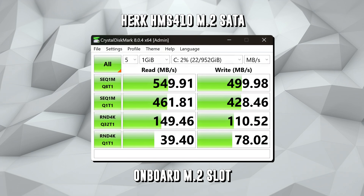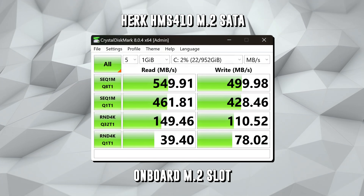Moving on to CrystalDiskMark, I was really curious to see how good the M.2 SATA is inside the Pico PC. To my surprise, the SSD is actually really, really good. It scored the theoretical maximum that SATA can possibly achieve — 550 megabytes per second read and 500 megabytes per second write. The M.2 drive gets a thumbs up from me, though it is a brand I haven't heard of before, so I'm not sure where they source their chips.